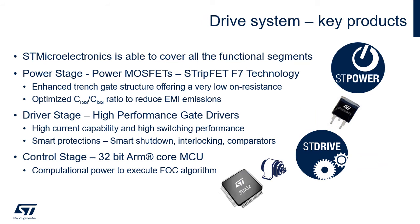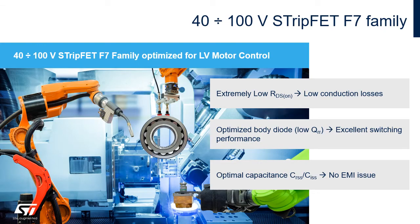ST is able to deliver across all parts of the drive system and support the full bill of materials. For the power stage, ST offers the low voltage F7 MOSFET series in a variety of packages. To drive these MOSFETs, ST has gate drivers with high current capability and smart protections such as smart shutdown, interlocking, or integrated comparators. For the control stage, a 32-bit microcontroller can be selected from ST's wide portfolio.